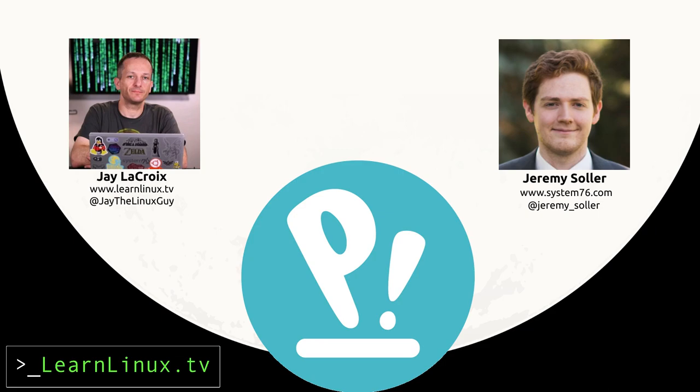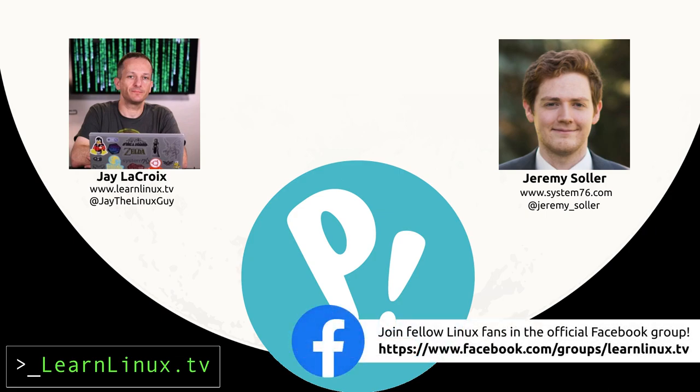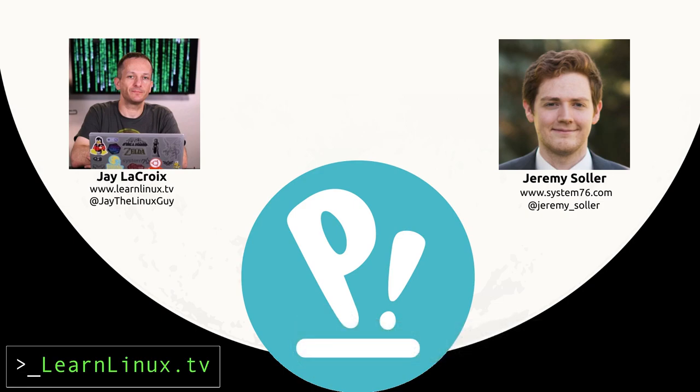I'm basically in charge of product development. That includes hardware, that includes Pop!OS, that includes the systems we use internally. A lot of the stuff we're doing right now with open firmware is something I've been working on. I'm still heavily involved in Pop!OS, but most of the current Pop!OS work is split up amongst myself, Michael, and Ian, which are two other product engineers. I've been working here since January 17th, 2017, so it's almost been my three-year anniversary as we're recording this.